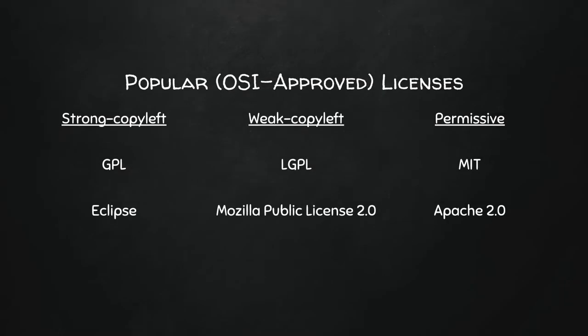Some popular OSI-approved licenses: strong copyleft — GPL and Eclipse; weak copyleft — LGPL and Mozilla; permissive — MIT and Apache. Each is slightly different, with different clauses about how software can be used and how they protect users, originators, and limitations. These are just six of about 80 open source licenses that are available.